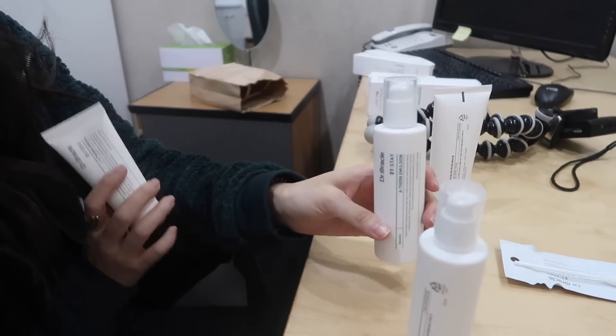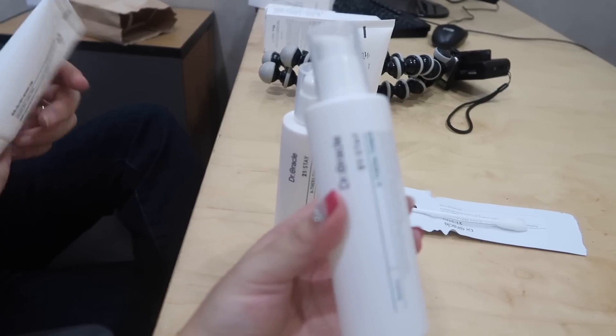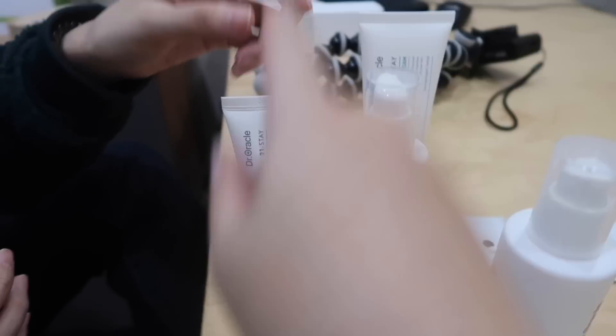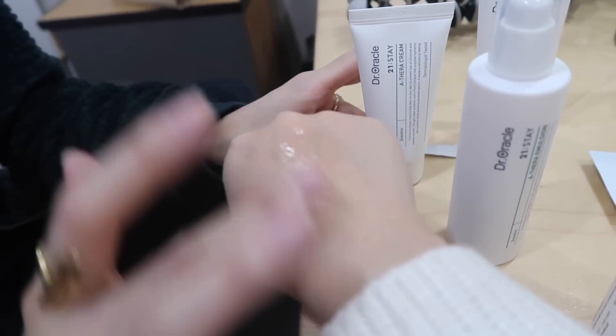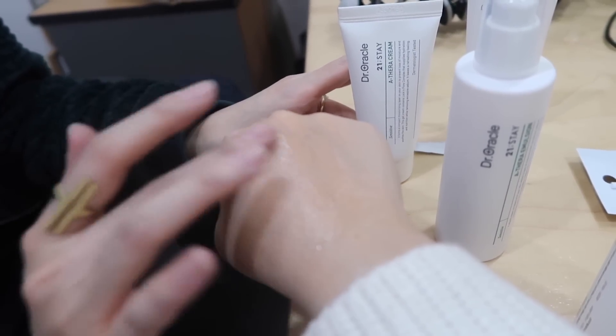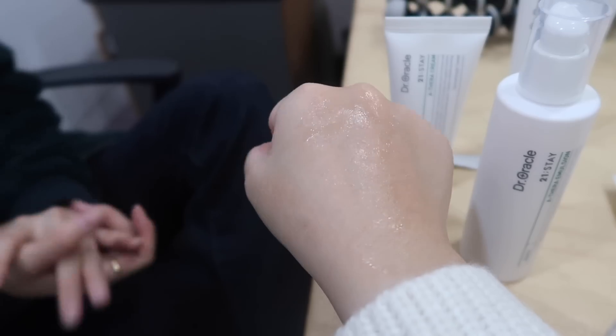Afterwards we recouped and sat down to look at their line that will soon be curated on Soko Glam. Guess what — I've been using some of these products for over a month now and I've been genuinely loving it. The whole line that Charlotte's going to curate is 100% completely for acne-prone and troubled skin. I will for sure do a full review on the whole line closer to the time.